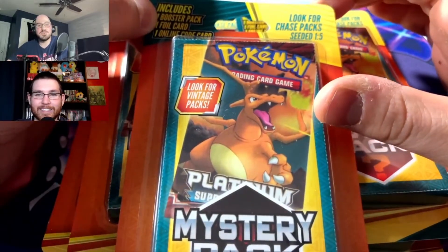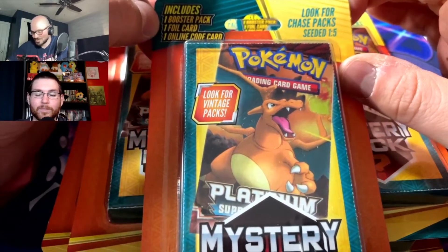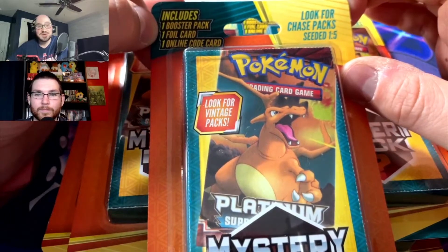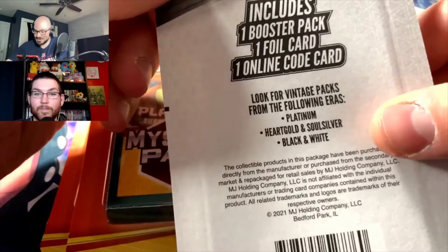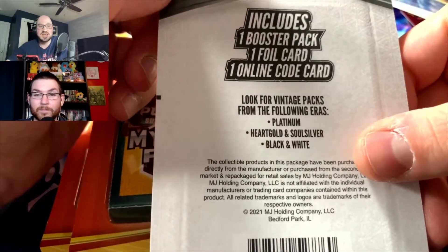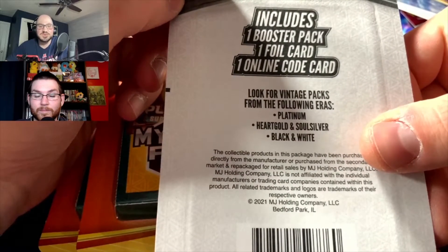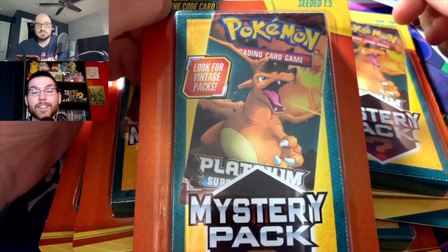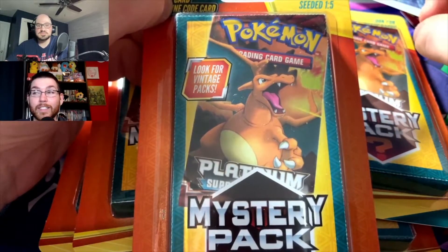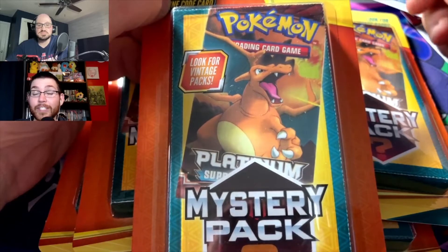These have a one-in-five chance of a vintage pack, as opposed to the Walmart ones which I think had a one-in-four chance. You get one booster pack, one foil card, and an online code card. What they're considering vintage is Platinum, HeartGold and SoulSilver, or Black and White — any of those would be great since they're not easy to find. I've seen some decent cards, even GXs, out of that extra foil card slot.